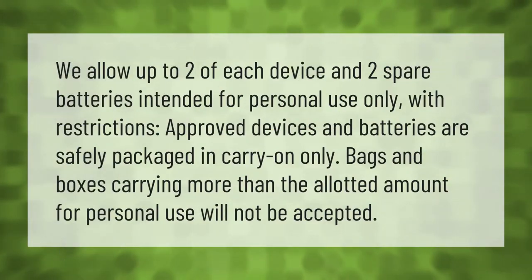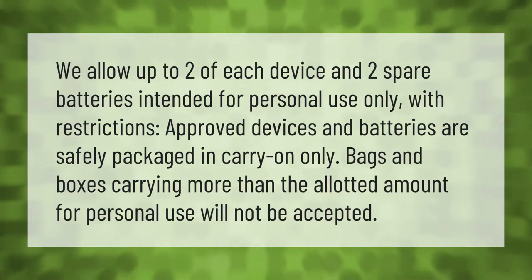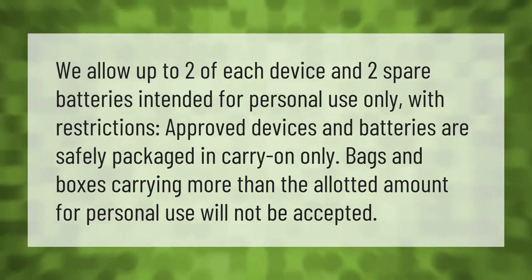Airlines allow up to two of each device and two spare batteries intended for personal use only, with restrictions. Approved devices and batteries must be safely packaged in carry-on bags only. Bags and boxes carrying more than the allotted amount for personal use will not be accepted.